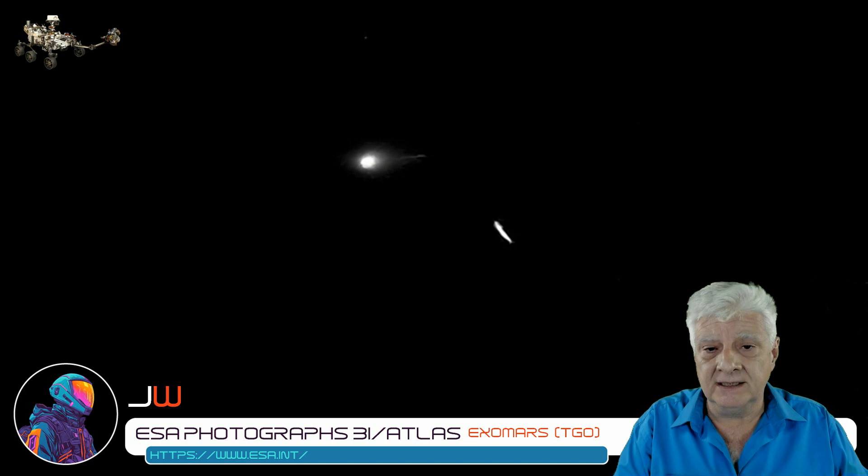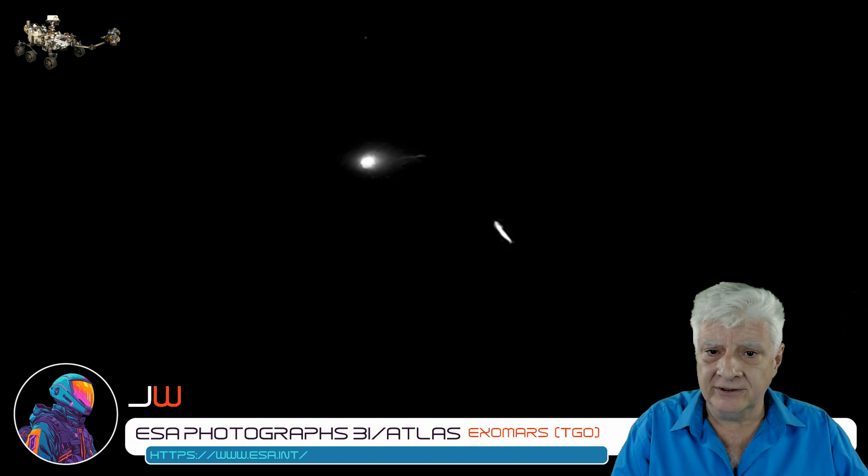Let's see what NASA produces — if they do. The ESA has put them under pressure now, I think. Maybe the HiRISE camera on board the MRO has taken a photograph or two, but due to the funding lockdown, they haven't published it to the HiRISE page yet.